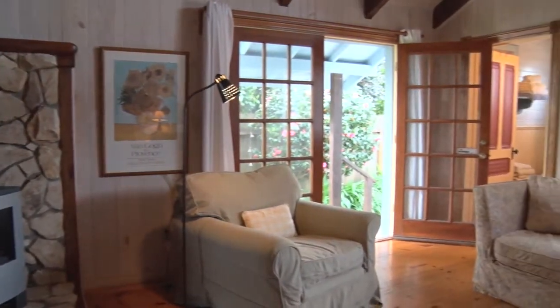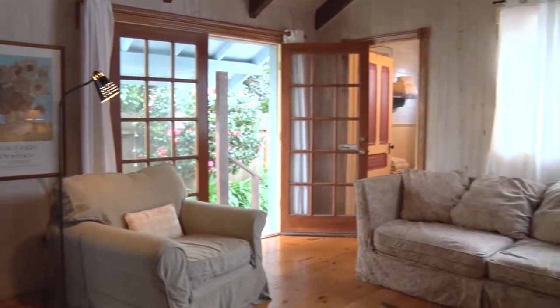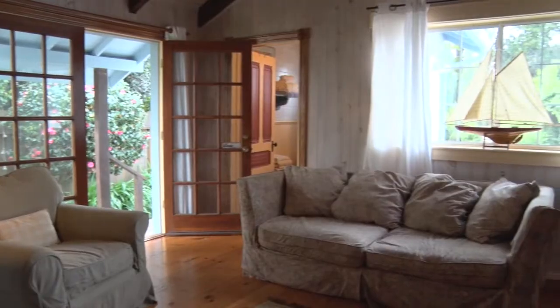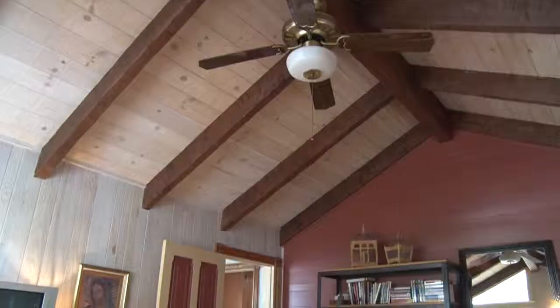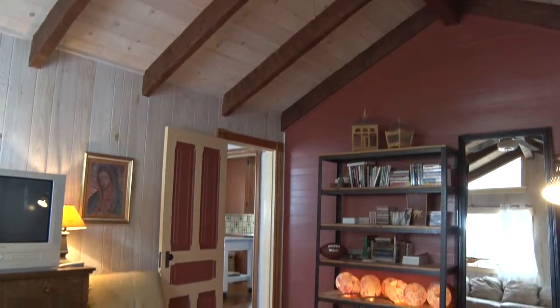The second bedroom with French doors, a gas fireplace, and a ceiling fan is currently being used as a media room.